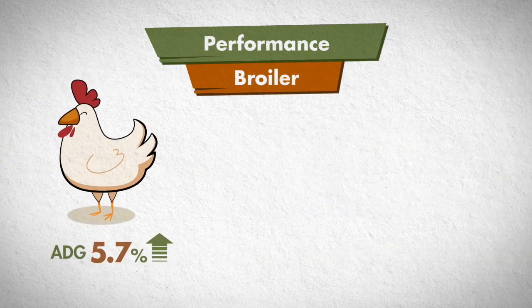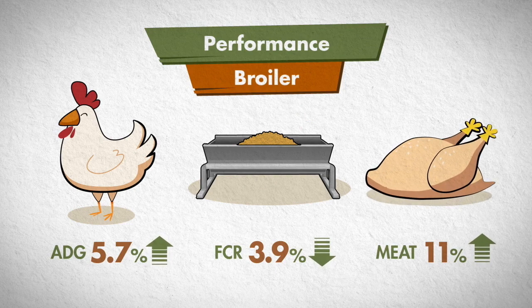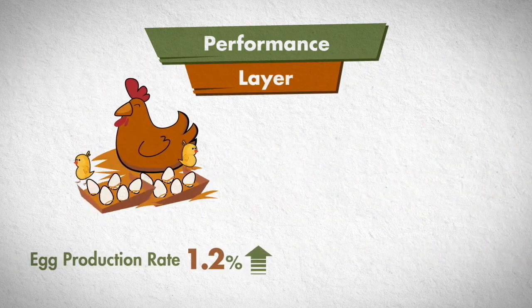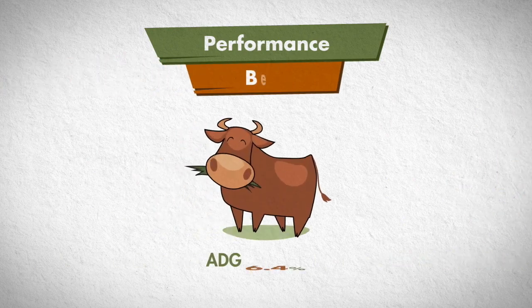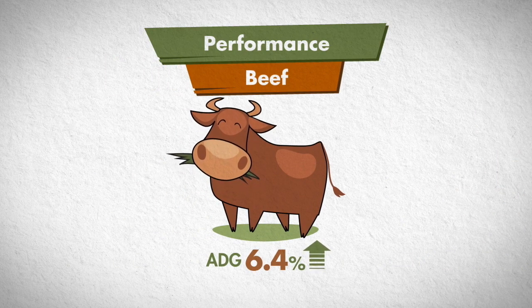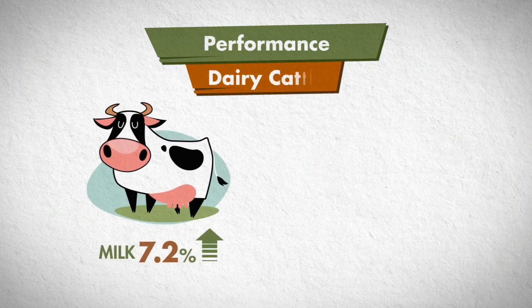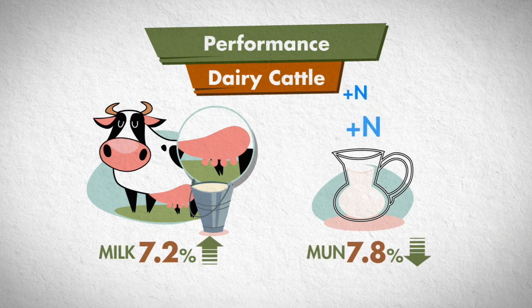Such a mechanism also increases broiler's average daily gain, reduces the feed conversion ratio, and enhances the amount of meat produced. In layers, Lipidol increases the hen day egg production and egg weight. In beef cattle, the Lipidol improves body weight gain, feed efficiency, and meat production. In dairy cattle, Lipidol increases milk yield at 7.2%, but decreases the milk urea nitrogen level at 7.8%.